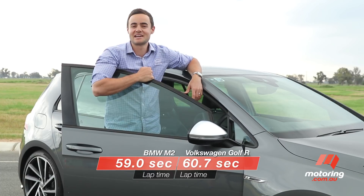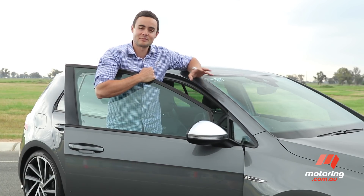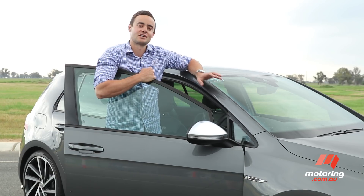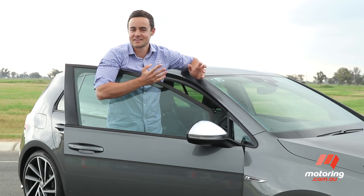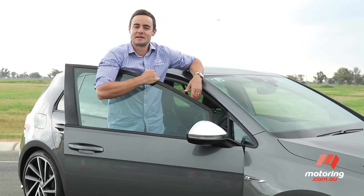Would you be prepared to save $50,000 for the sake of one and a half seconds? Well, around a place like this, that's what makes the Golf R so favourable. But then you have the other side of the ledger — the M2 is just so much fun, and for many people, you could never put a figure on fun factor.